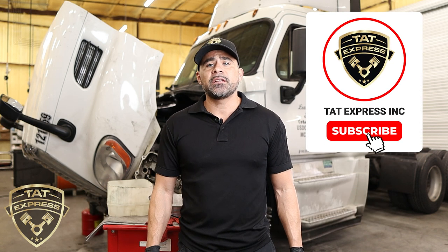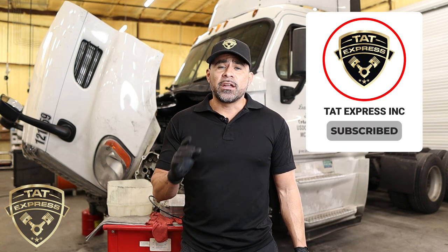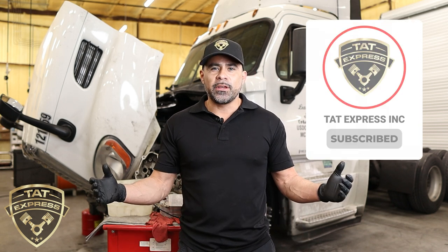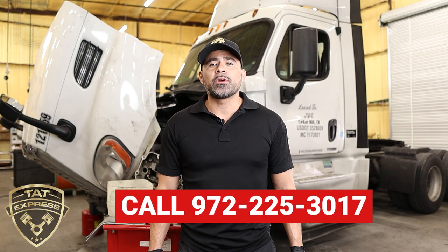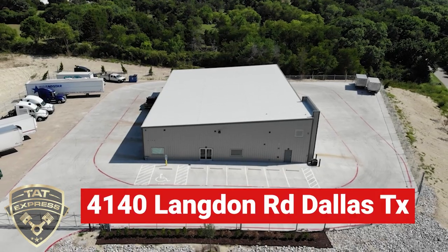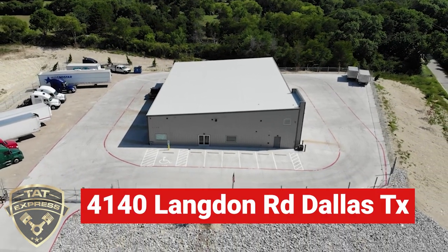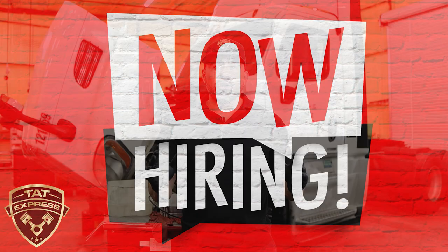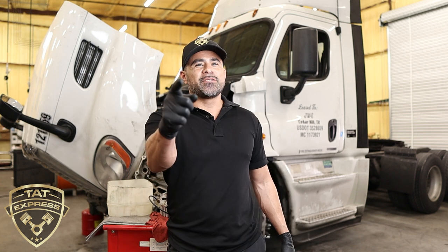If you like this type of content, be sure to hit that like, subscribe, and turn on notifications so you're notified when we go live or release a new video. If you'd like to schedule an appointment, you can call us at 972-225-3017. We are located at 4140 Langdon Road, Dallas, Texas 75241. TAT Express is also hiring, so if you're interested in applying, you can check out our careers page.